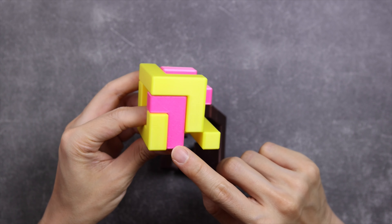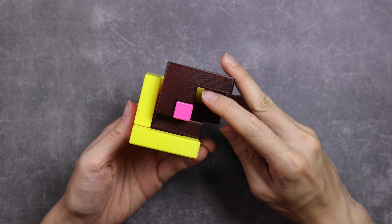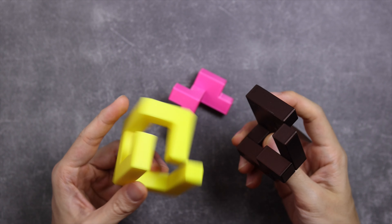Now onto the sequence of pieces. With the brown piece being so big, the logical thinking is to first put it into the yellow piece to maximise room for manoeuvre before putting in the pink piece. With that sorted, now comes the real challenge — how to combine the pieces.